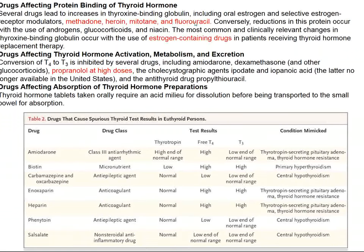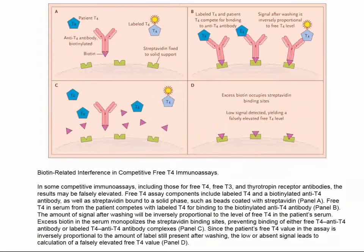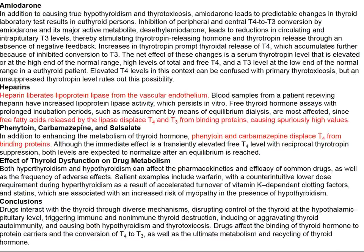Amiodarone also shows up for enhancing thyroid autoimmunity — not only does it induce thyrotoxicosis through iodine load, but it can also directly damage the thyroid gland and cause hypothyroidism. Drugs that affect the binding of thyroid hormone to thyroid binding globulin include methadone, heroin, fluorouracil, estrogen-containing drugs, and even high-dose propranolol. Drugs can also interfere with measurement of thyroid hormone and confuse clinicians. Even heparin affects thyroid hormone measurements, though probably not thyroid function significantly.